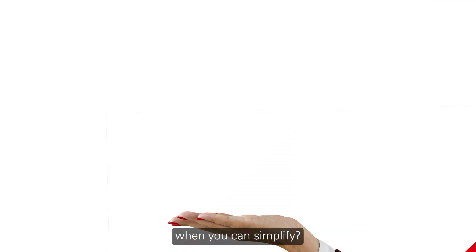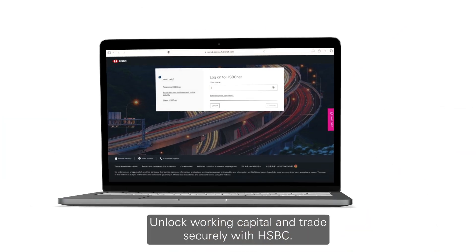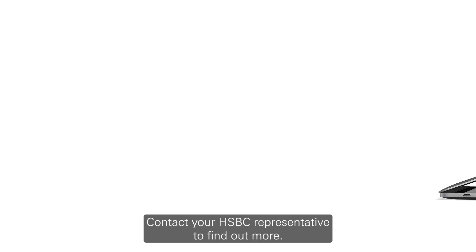Why complicate when you can simplify? Unlock working capital and trade securely with HSBC. Contact your HSBC representative to find out more.